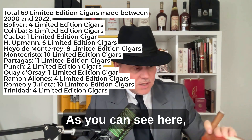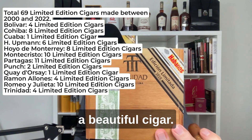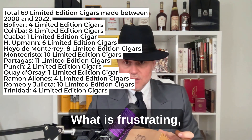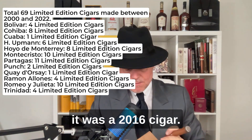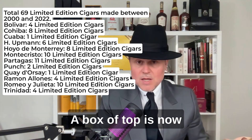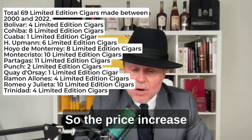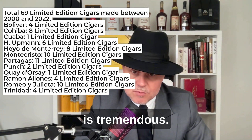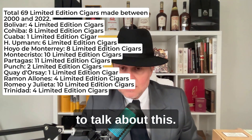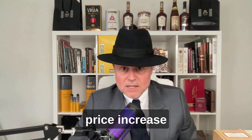As you can see, I have some Topes here — Topes 2016, a beautiful cigar. What is frustrating, just to let you know, is that this was a 2016 cigar and you can see the price here: 165 euros. A box of Topes now costs a lot more than that. So the price increase of limited editions is tremendous, and I'm going to talk about this — I'm preparing something about prices, price increases, and price studies.